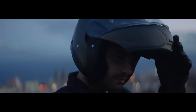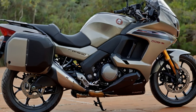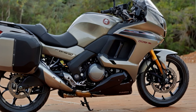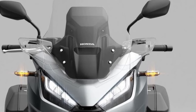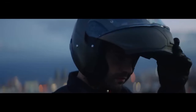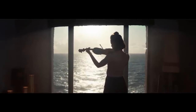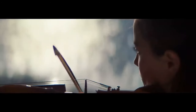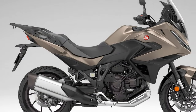Honda continues to position the NT 1100 as a touring mainstay, much like its predecessors — the NT 700V Deauville and ST 1300 Pan European. It has been Europe's best-selling tourer for years, and the 2025 model solidifies its place at the top. The increased carrying capacity and user-friendly windscreen adjustments make it more practical, while its sharper, sportier feel caters to riders who enjoy excitement on the road. The NT 1100 isn't a powerhouse, but it handles spirited riding with ease.